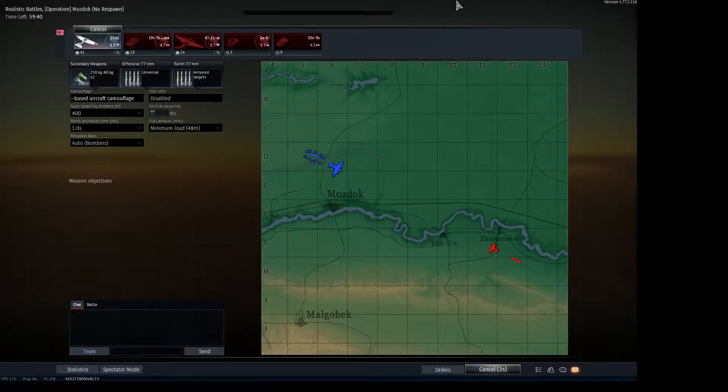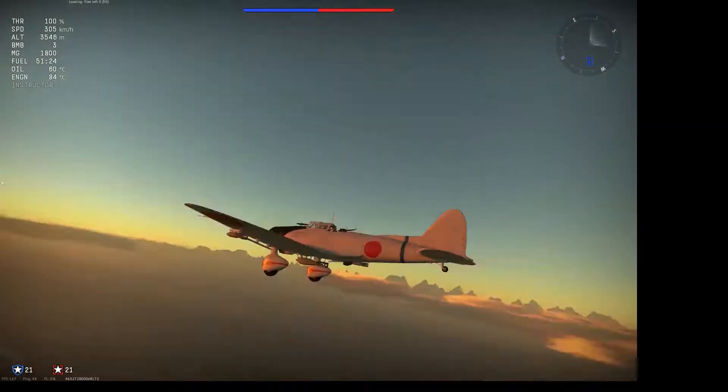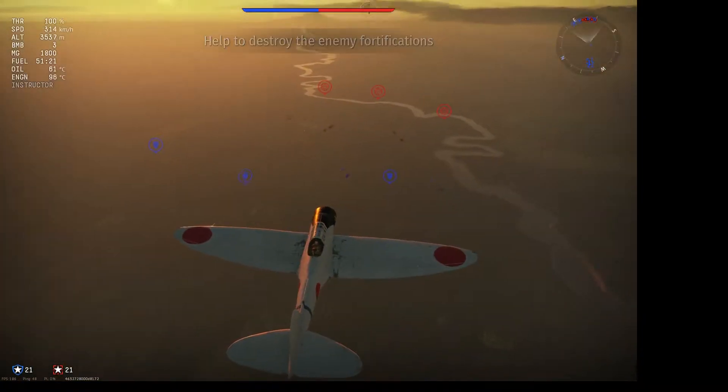Hi, I'm Alexander Liu Kei, and welcome to the next episode of my look at the Japanese tech tree in War Thunder. Today I will be looking at the most famous of the Japanese Tier 1 aircraft, the D3A-1.